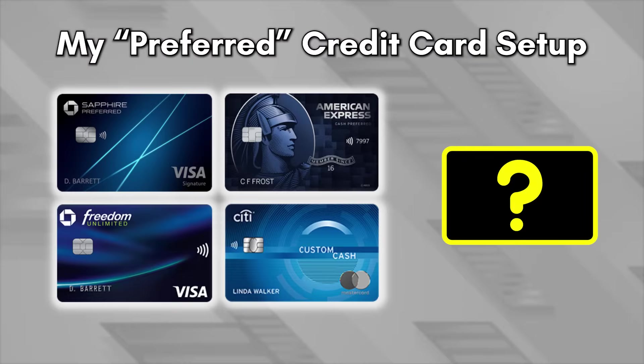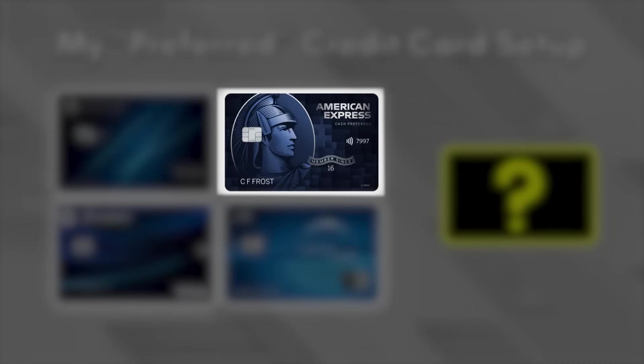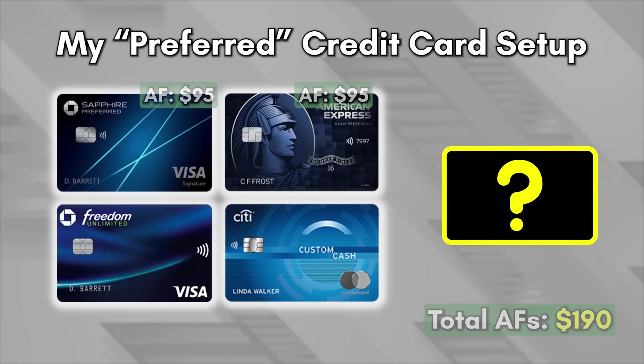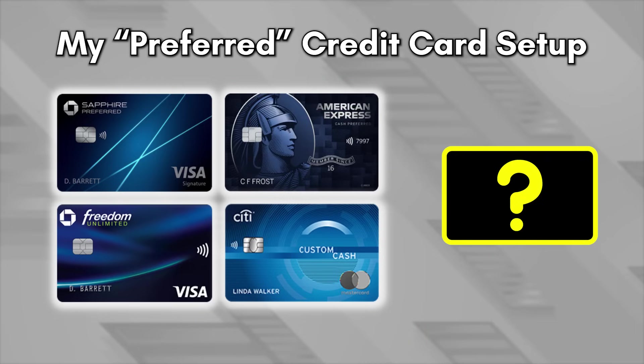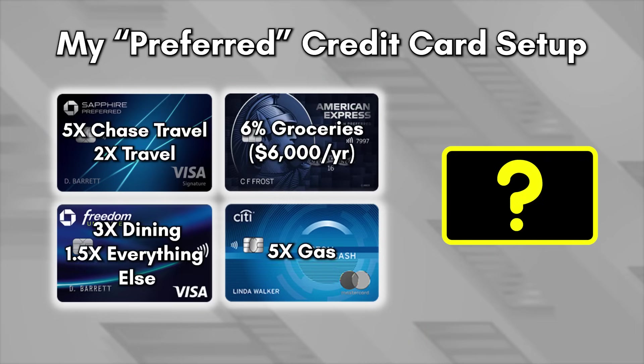We've now covered 4 out of 5 cards — the Chase Sapphire Preferred, the American Express Blue Cash Preferred, the Citi Custom Cash, and the Chase Freedom Unlimited — with a total annual fee of $190. The effective annual fees could be as low as $45 on the CSP due to the $50 hotel credit, and $11 on the Blue Cash Preferred due to the $84 Disney Bundle credit, totaling only $56. These cards cover our four main targeted categories: 6% cash back on groceries, 5x Thank You points on gas, 3x UR points on dining, 2x UR points on travel (or 5x via the Chase Travel Portal), and 1.5x UR points on everything else.